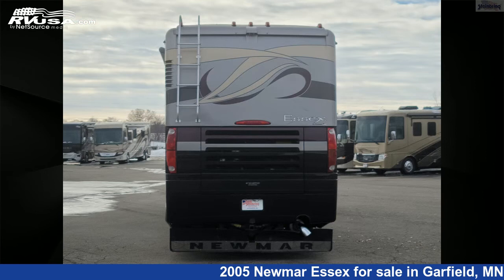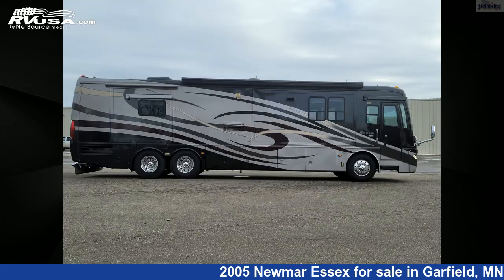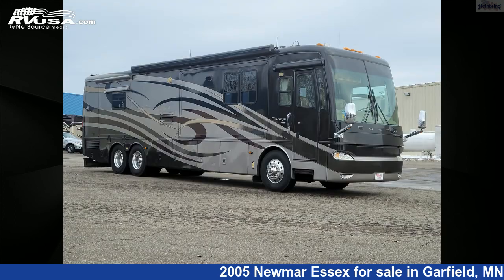This used Newmar is 41 feet 11 inches in length and features 4 slideouts, a Tuscan bronze decor interior, and 105 gallons fresh water capacity.